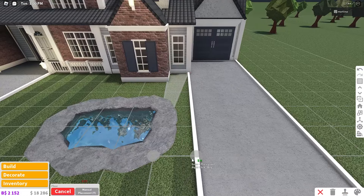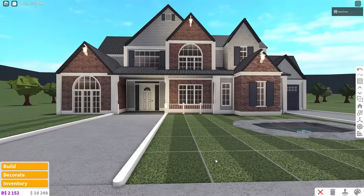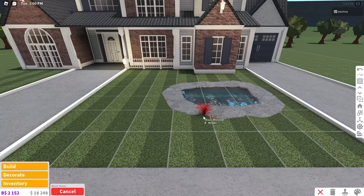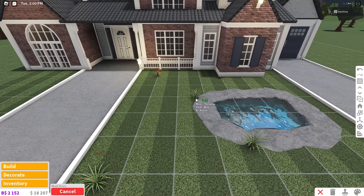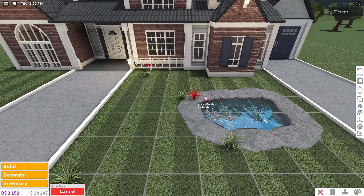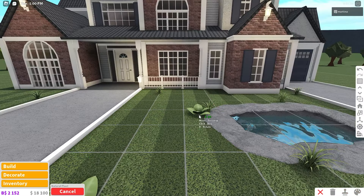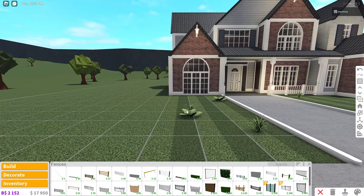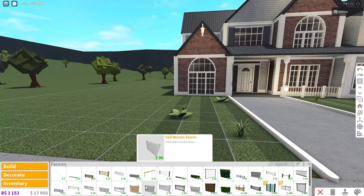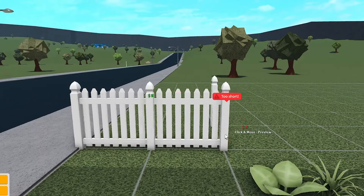Let's place grass around the pond and around the entire yard because grass is everywhere — very cheap, which I need right now. These natural plants look very nice and they're also very cheap — perfect. Before we place any more plants, we should grab a fence for the house itself. A picket fence should match really well with this build — it feels very realistic. We could use it to surround the house.